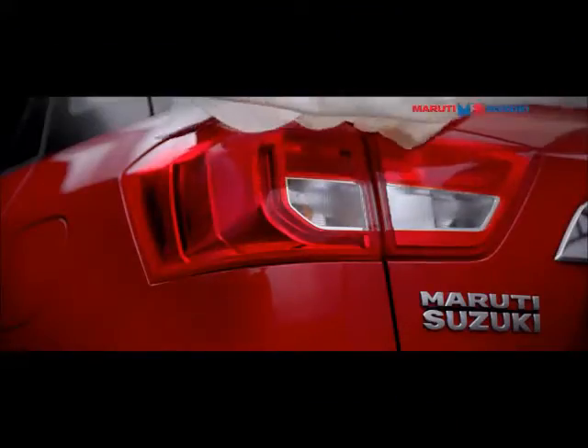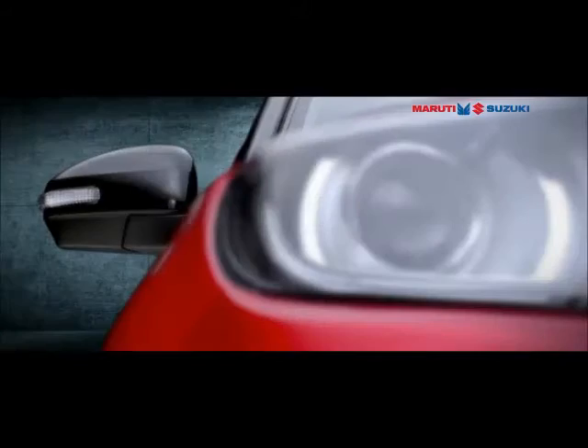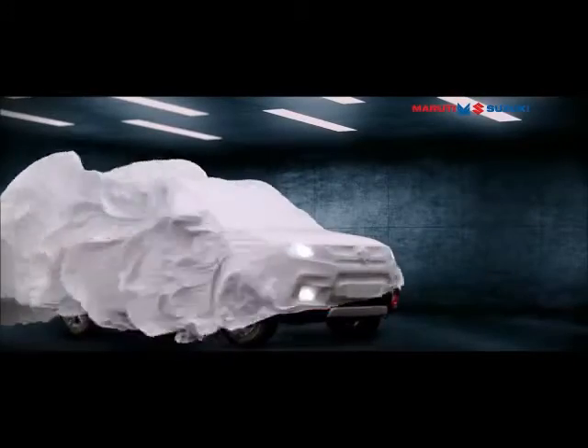For example, the Brezza offers a driver airbag, rear parking sensors, electrically adjustable mirrors, anti-pinch driver's window, and Bluetooth connectivity.